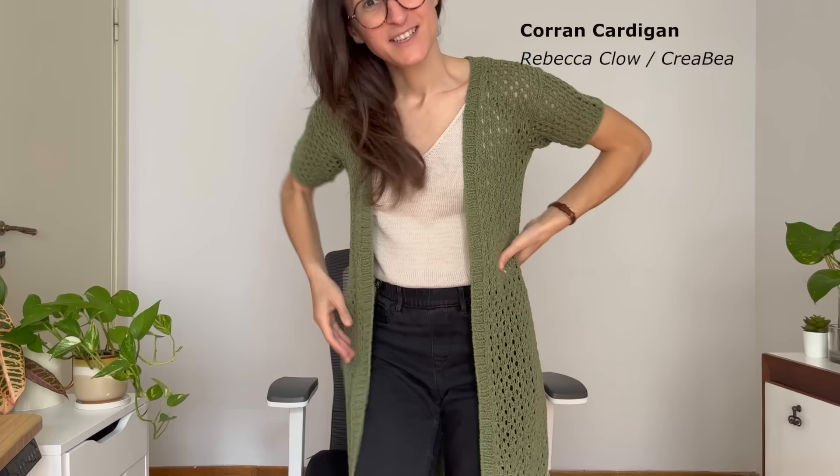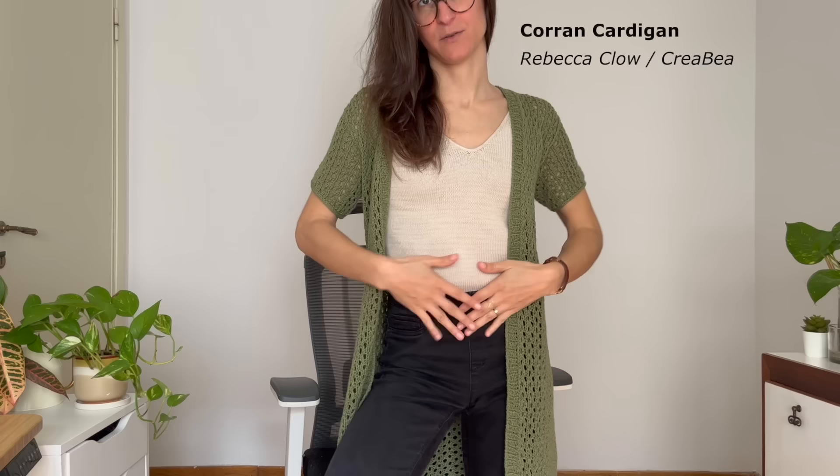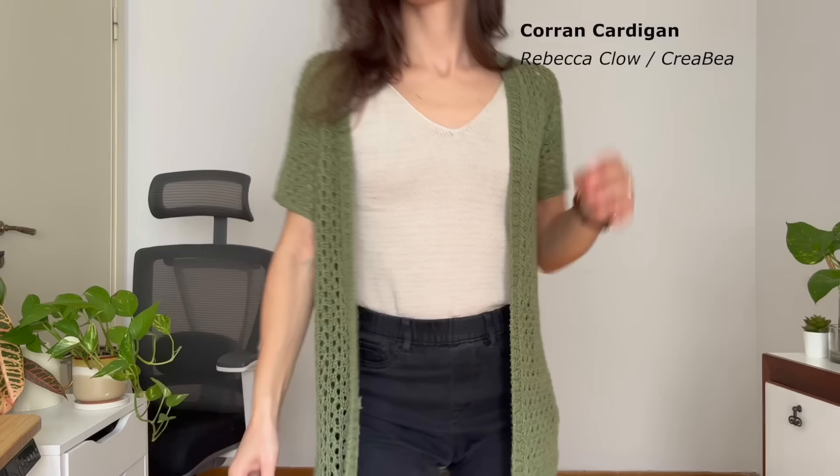This is the Coran Cardigan by Creabea, or Rebecca Claw, and it is a quite modified version. So the original design, which I test knitted for Rebecca, actually comes at about a cropped length — like a regular cardigan slash sweater length, maybe slightly cropped. However, I made it quite longer for the beachy vibe.